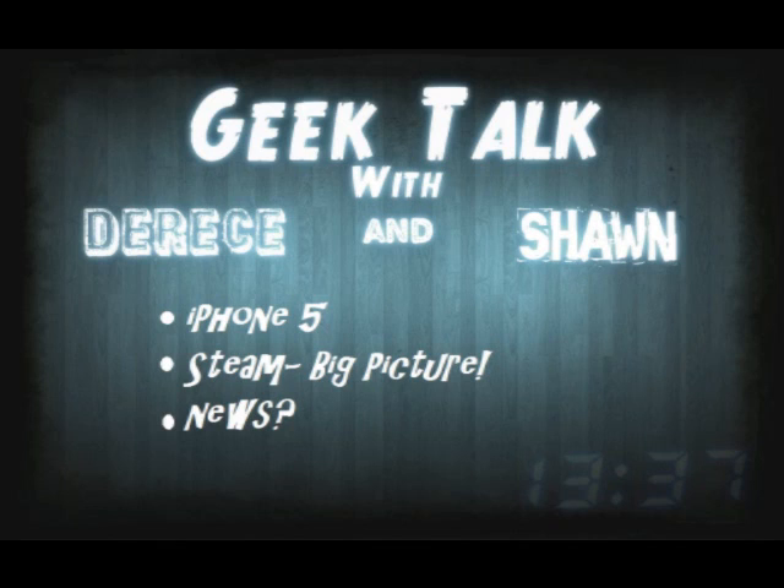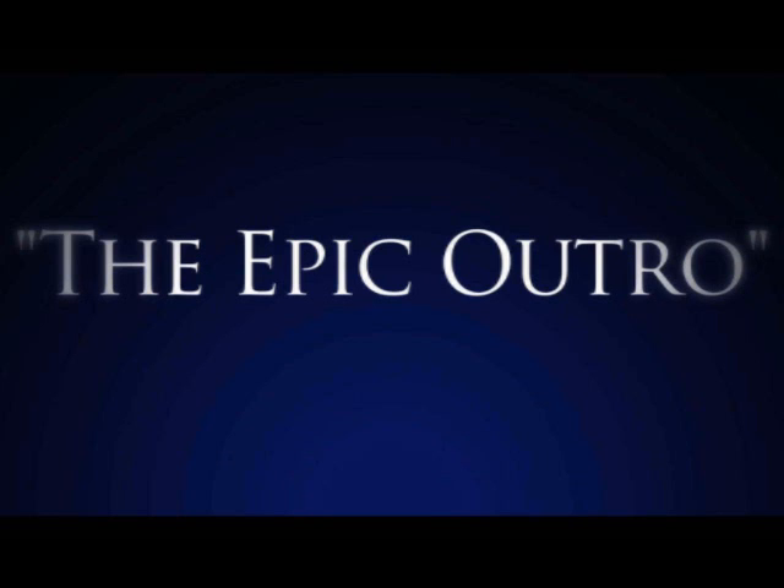Alright guys, well that's gonna do it for this week's Geek Talk. Be sure to check in next week for more news. Be sure to leave us a like and a favorite if you really enjoyed it. I guess tune in next week. Outro.